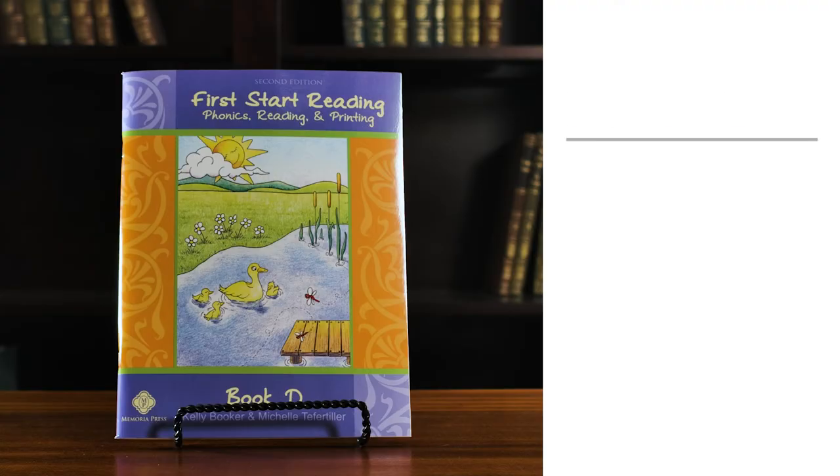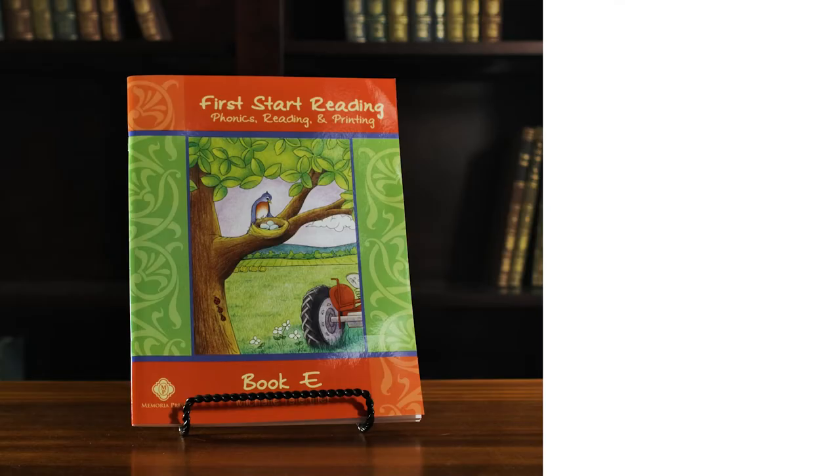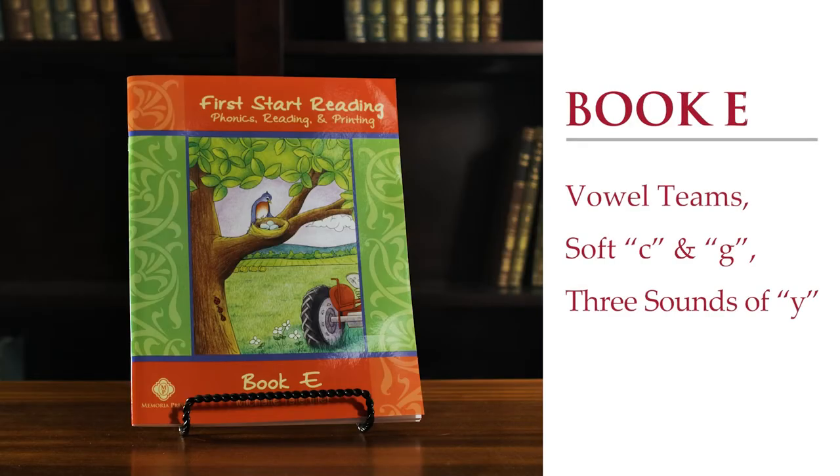We spend about 26 weeks on books A through C to ensure these short vowels and consonant sounds are solid. Then in the last nine weeks of kindergarten, we learn long vowels with magic E and practice transitioning between them and short vowels, as well as introduce consonant blends and the H teams. This covers the first four student books and the kindergarten portion of the program. First Start Reading book E covers vowel teams, soft C and G, and the three sounds of Y. This completes the First Start Reading program. From this point in first grade, phonics is split into phonics for reading and phonics for spelling. The details for this instruction are explained in the first grade curriculum manual.